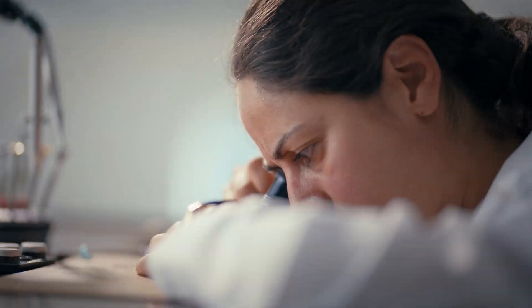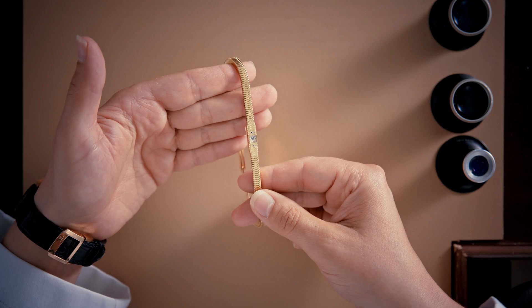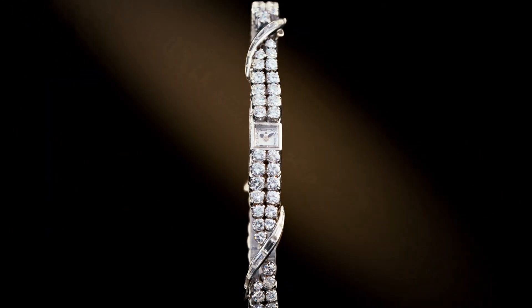As generations of watchmakers continue to care for each 101 coming back to its birthplace, the legacy of Giger LeCoultre lives on as the watchmaker of watchmakers.